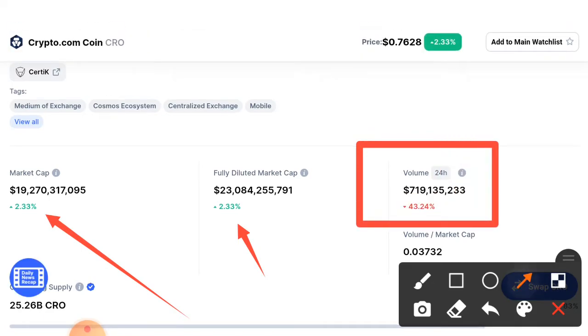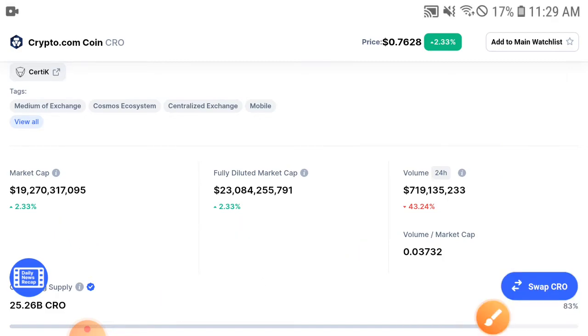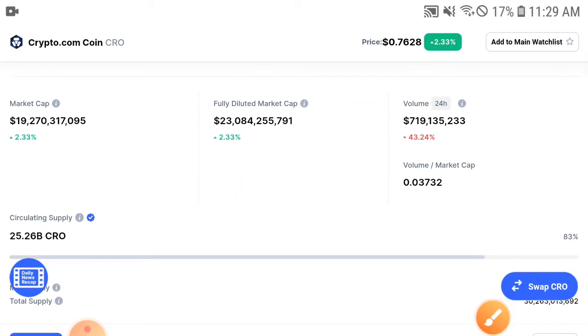Unfortunately, the trading volume is going negative — 43.24 percent negative trading volume. What's the reason behind that? Why is the trading volume negative? You know, short-term investors have decided to sell right now because in the previous period CRO price highly pumped.